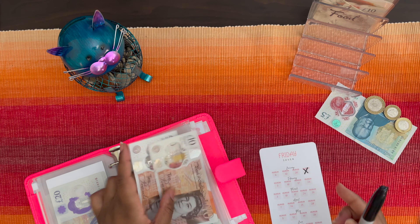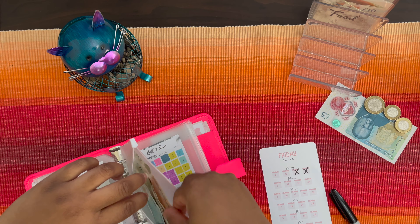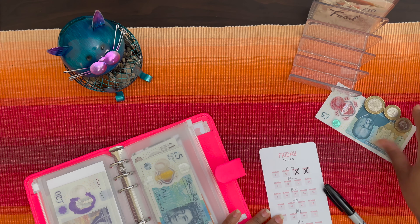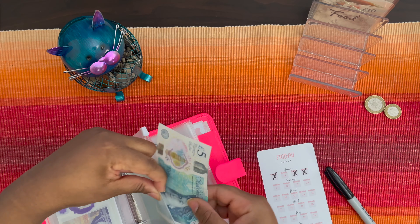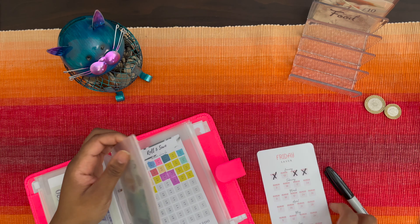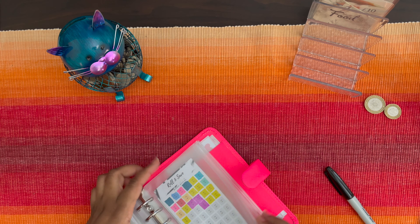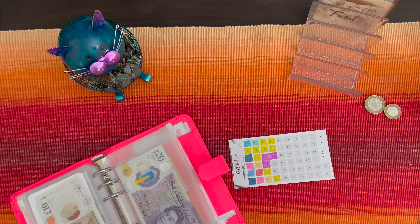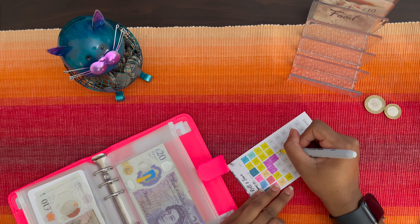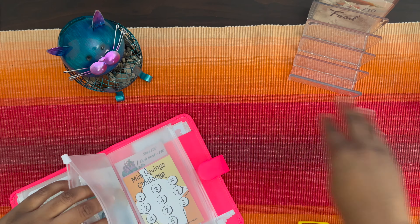With this £20 I can do the previous Friday, and with this £6 I can do the first Friday — so I'm almost catching up with all the Fridays in January. I just need £13 and that'll all be caught up. Then this £3 I'm going to put into the roll and save — just putting the entire £3 in. So I have £3 going in there.